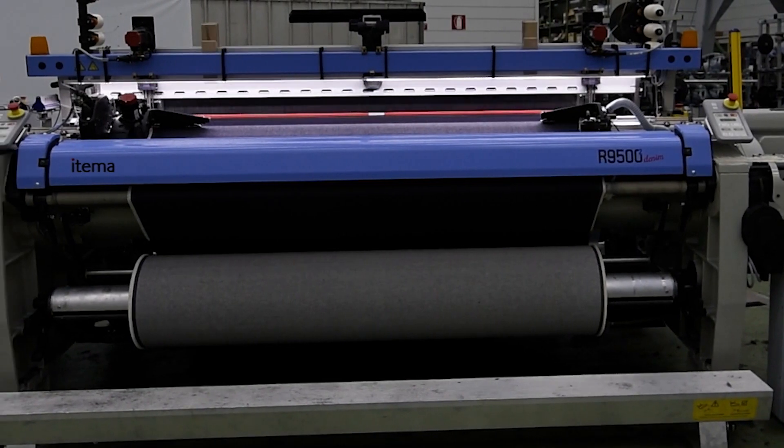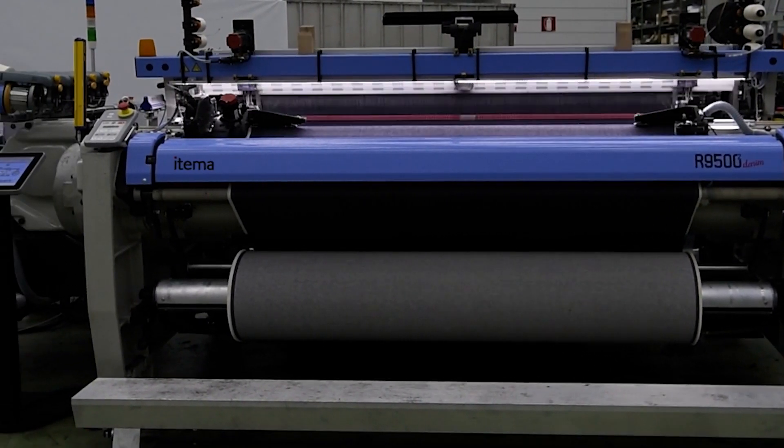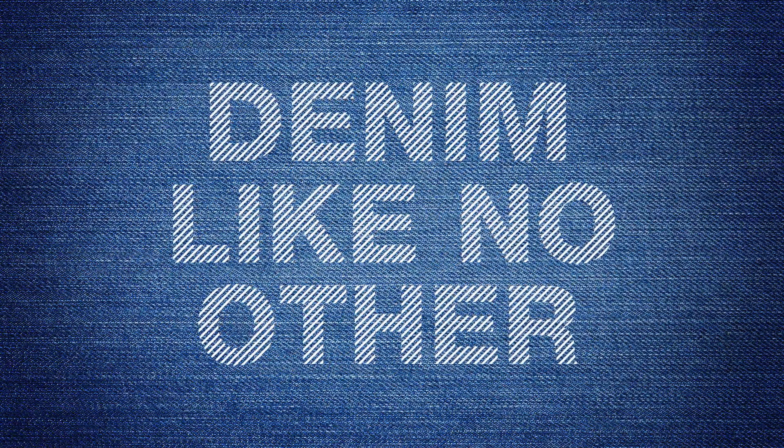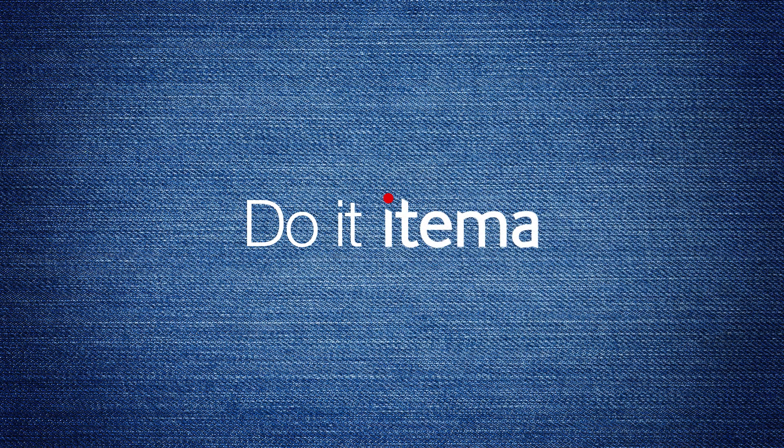The new era of denim weaving starts now with the Etema R9500 Denim Second Generation. Denim like no other. Do it, Etema.